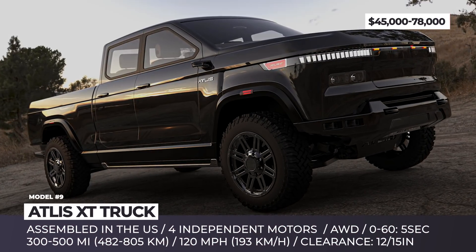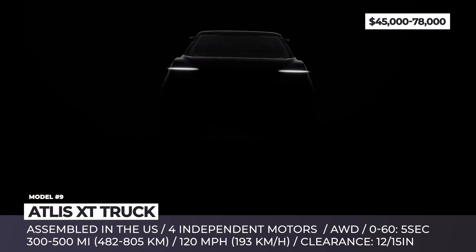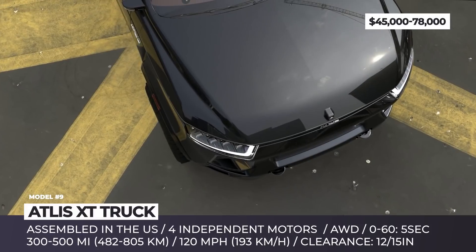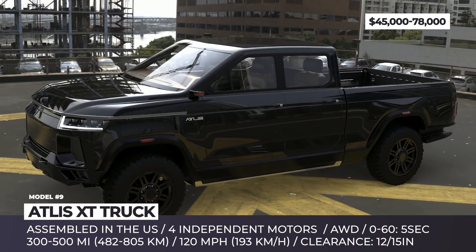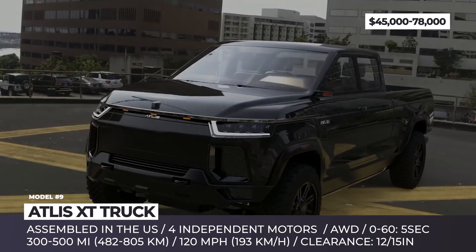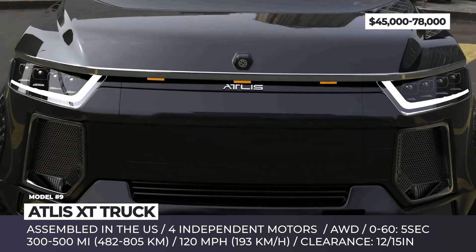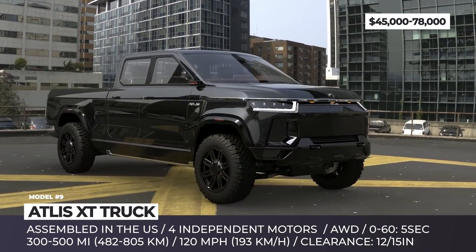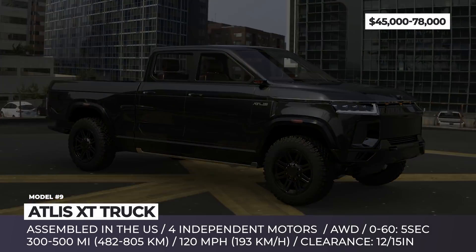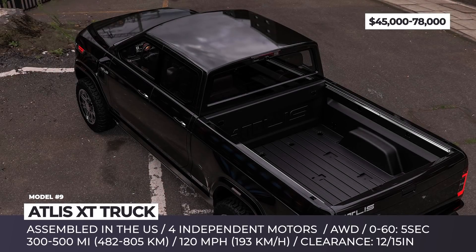Atlas XT. Based in Mesa, Arizona, Atlas is yet another EV startup that focuses on developing its own electric skateboard platform that should be able to accommodate different body styles. The company's first in-house vehicle to use this architecture is the XT pickup, originally revealed in 2019, and planned for production in 2021.